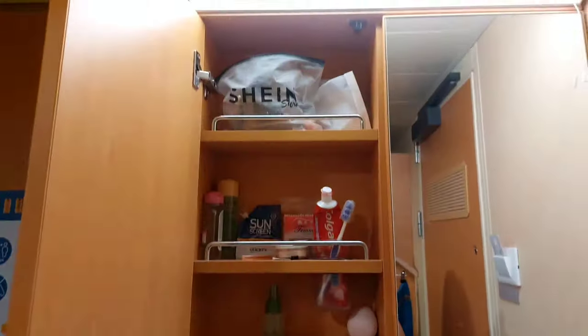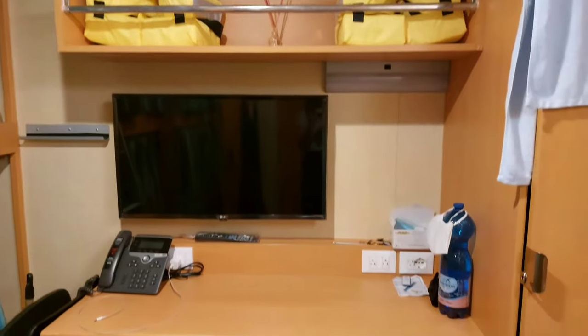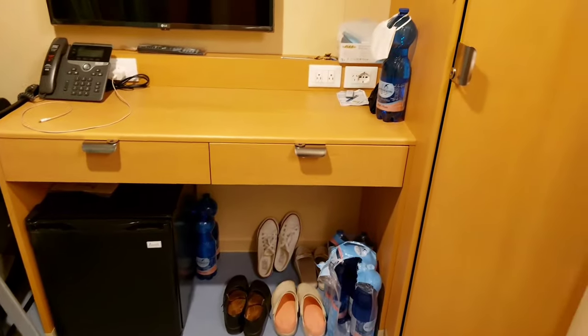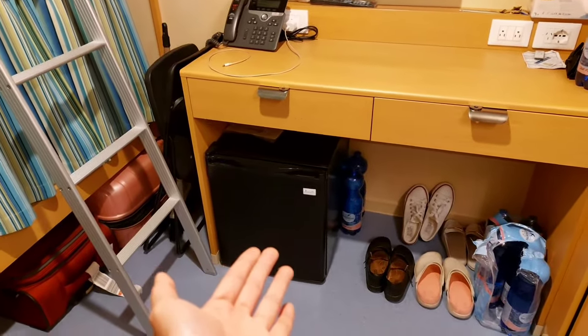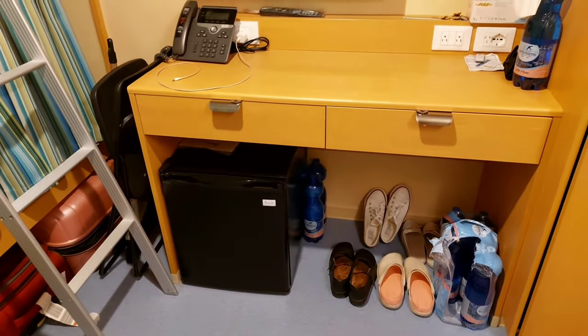This is our sink. Under the table I put my shoes and my bottles of water. We also have this mini fridge — I'm really glad that in this ship we have this, so you can cool down your drinks and beverages.